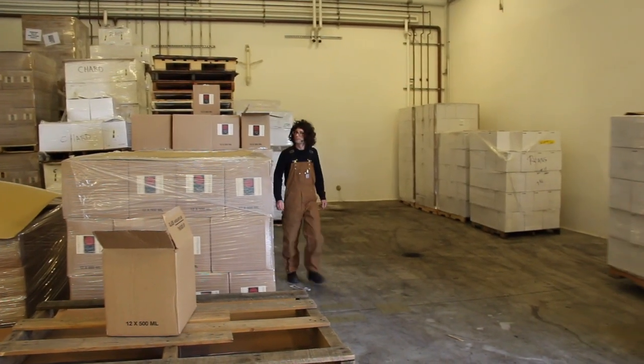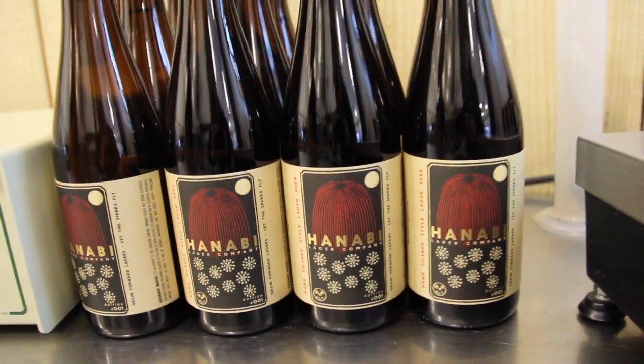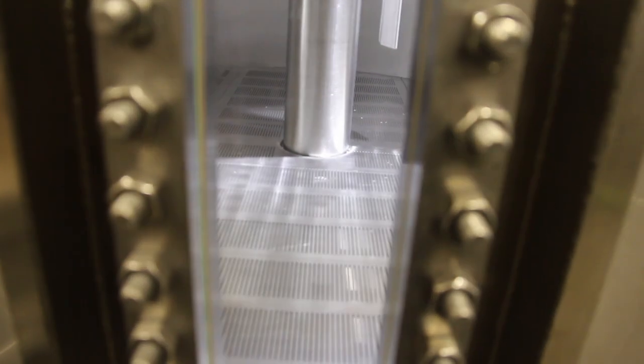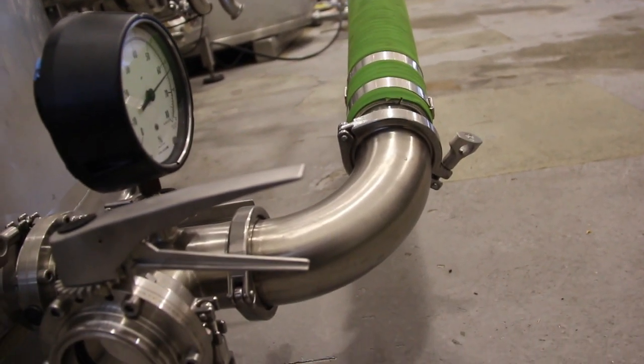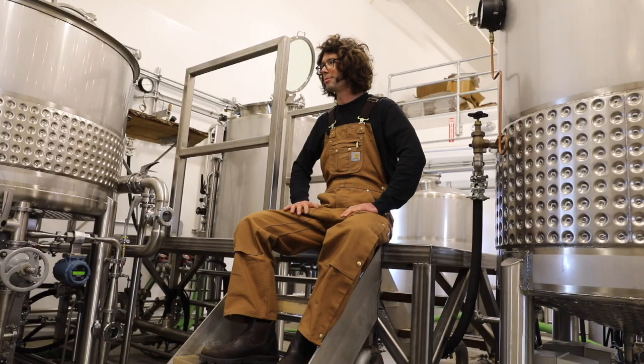Hi, my name is Nick Gislason of Hanabi Lager Company and we brew grain-forward lagers right here in Napa, California. We focus on brewing beers that are very balanced in style — lager beers — and we showcase ancient and heirloom grains through the lens of cold fermented lager beer.